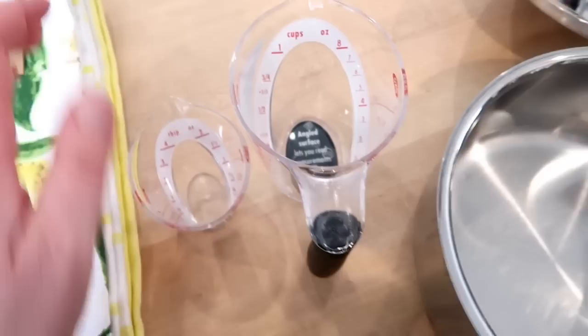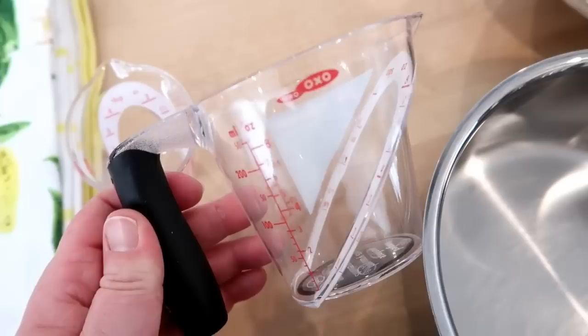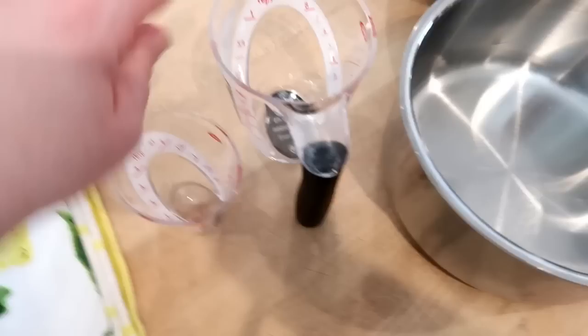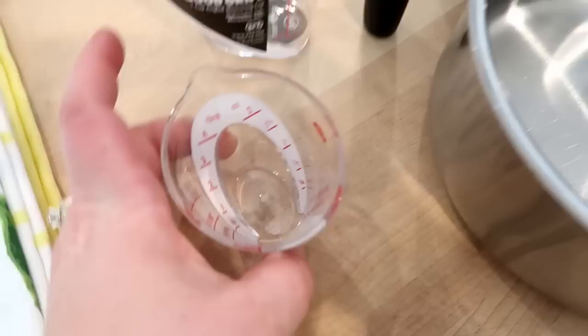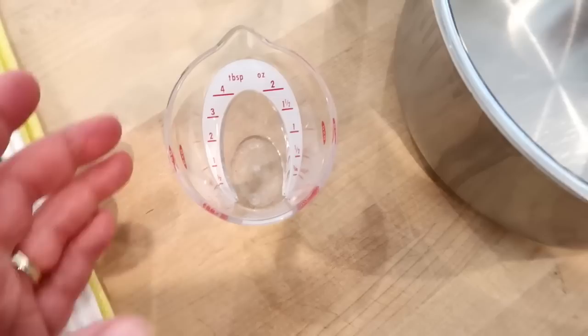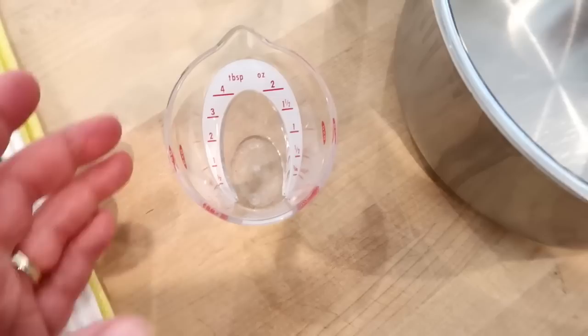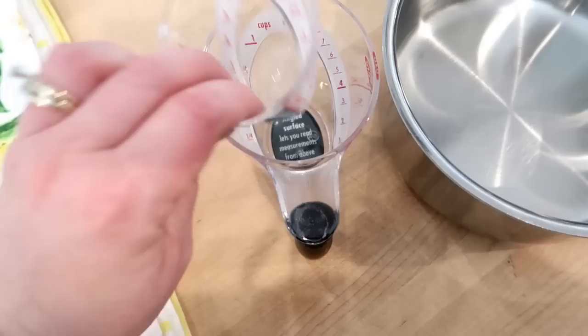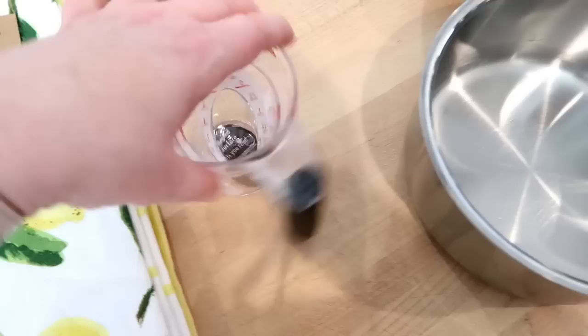Next are these OXO Good Grips measuring cups. I get a lot of questions in my videos about the Pampered Chef brand I have, but these are available on Amazon. I think when I bought them, one was around $10 and the other a little less. This is a four tablespoon measuring cup, which is really great when you're making vinaigrettes or dressings that call for three or four tablespoons — much easier than a measuring spoon. The nice thing is you can see the measurement just looking down on it. Then this is the one-cup measuring device. I ordered these for someone in my life for this Christmas.